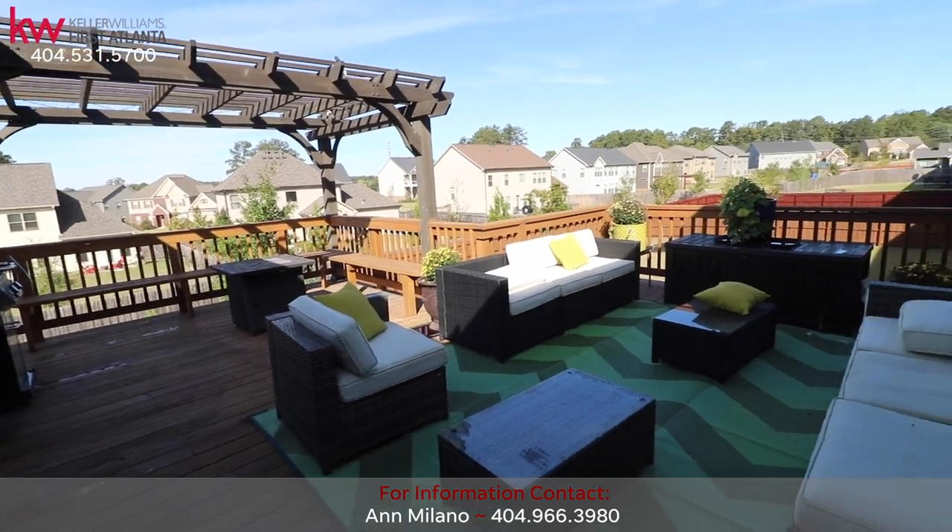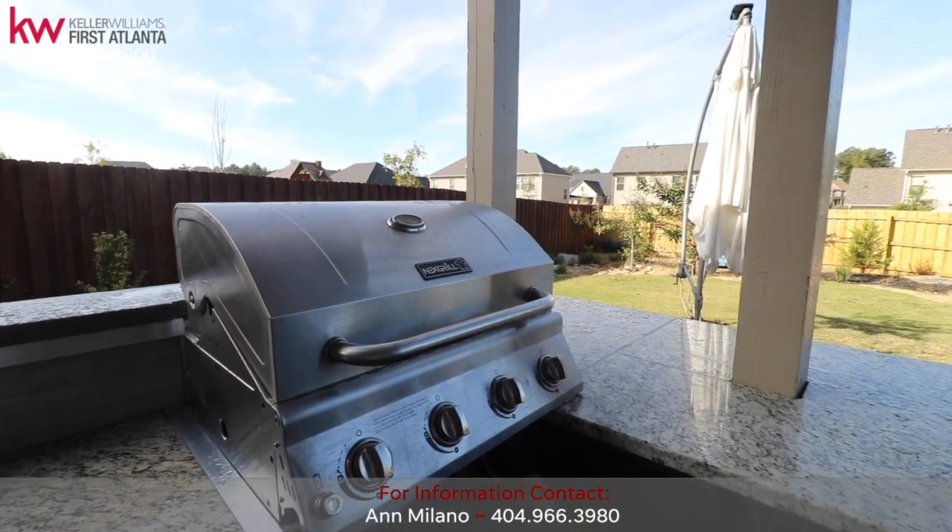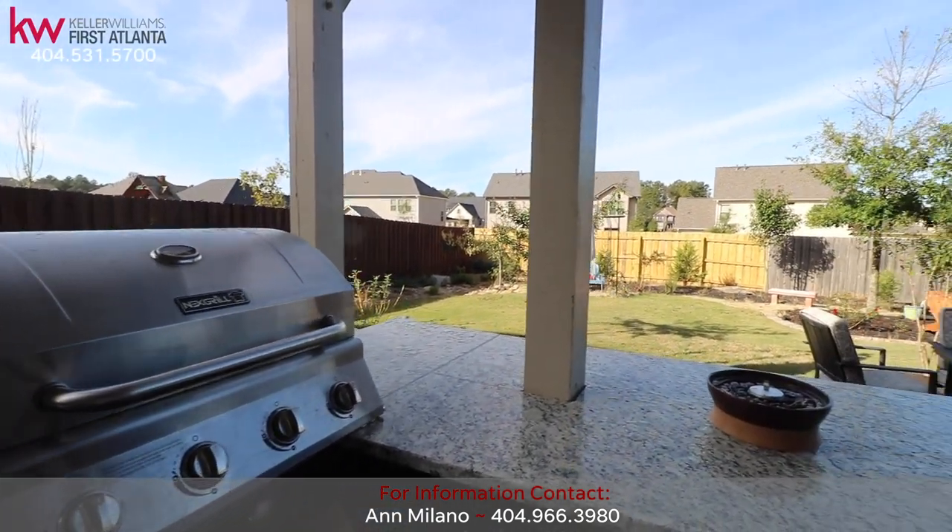Take your entertaining outside to the upper-level deck area, or enjoy a weekend barbecue in your outdoor grilling area with granite countertops and a perfect view of your fenced-in backyard.